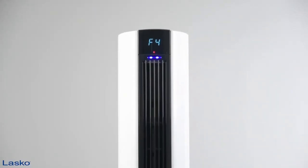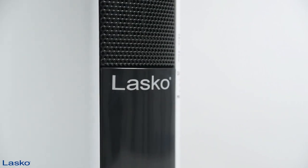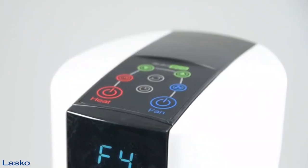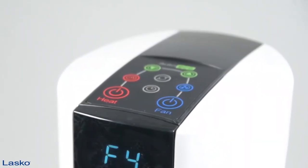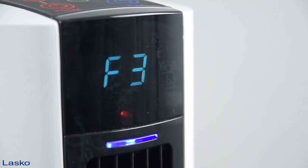The Lasco FH500 fan and space heater combo is an excellent all-season indoor home appliance. With its 3-speed 1500W ceramic heater and 4 quiet fan speeds, it is great for both heating and air circulation. Built-in safety features such as tip-over safety switch and overheat protection make it safe for long periods of use. The sleek vertical design saves space, and the unit is easy to assemble and clean. The Lasco FH500 also has a programmable timer and remote control for convenience.